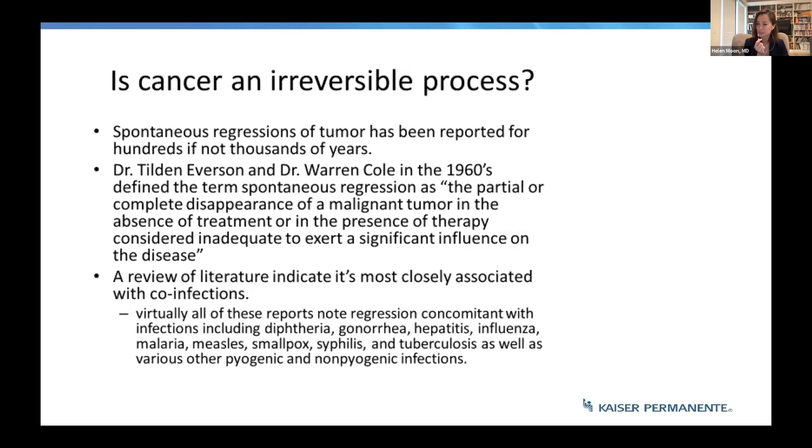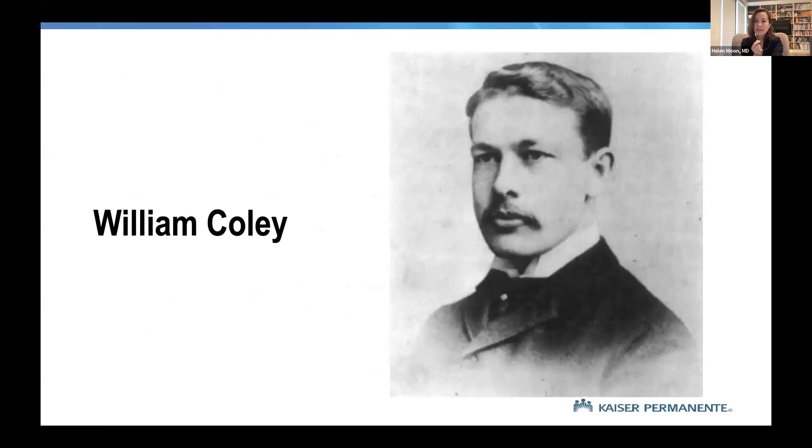Most of these stories show that spontaneous regression is most closely associated with co-infections. Virtually all reports of regression are concomitant with infections — someone with visibly obvious cancer like breast cancer or melanoma who was concurrently infected with smallpox, syphilis, or tuberculosis. You could actually visibly see these regressions, which is how we learned that the immune system plays a huge part in cancer management. This led to Dr. William Coley.